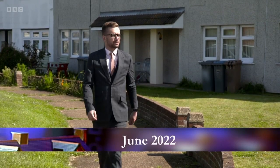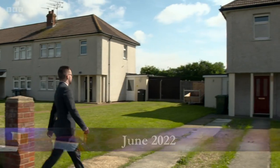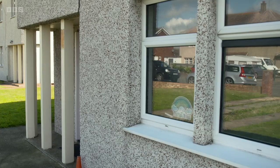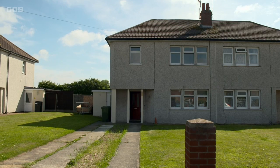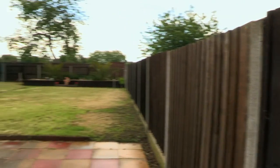What will a local estate agent's outlook be on this three-bed semi guided at £120,000 to £140,000? We've invited one along to find out. First impressions of this property are that the space is large, and looking into the garden, backing onto the playing fields, you've got great space to extend. The potential here is absolutely fantastic, and it's just going to be a perfect family home.